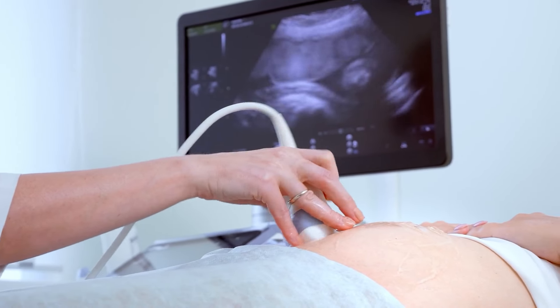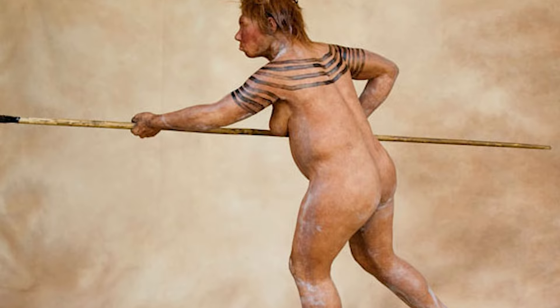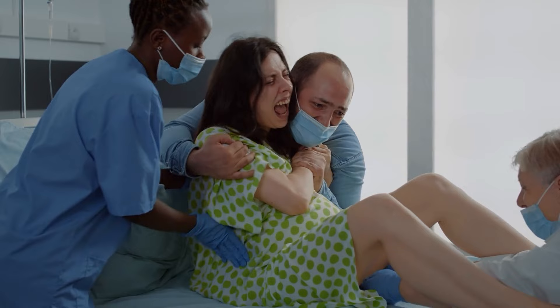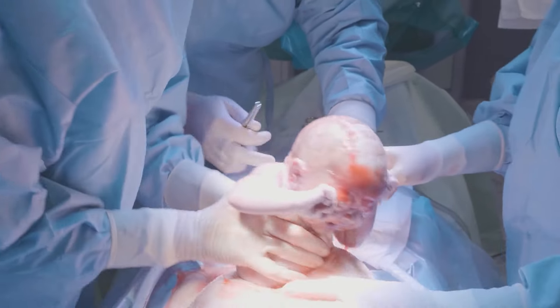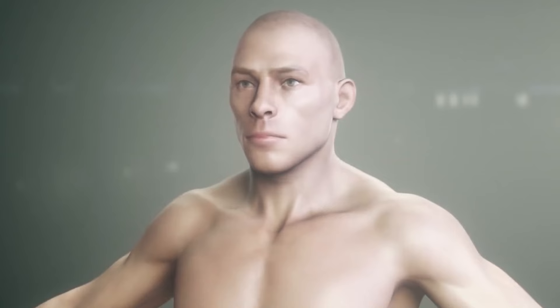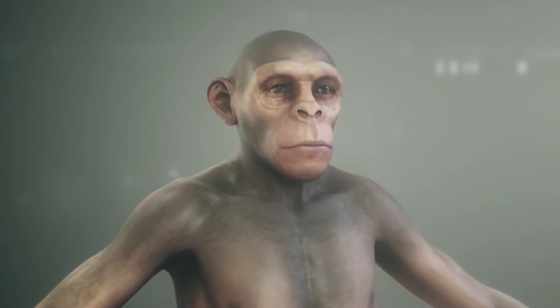Did you know that women's wombs were shaped differently 2 million years ago than what they are now? Giving birth is an essential part of being human, and it has changed a lot over the course of history. To really understand what childbirth was like in the past, we need to look at how humans evolved and who our ancestors were.